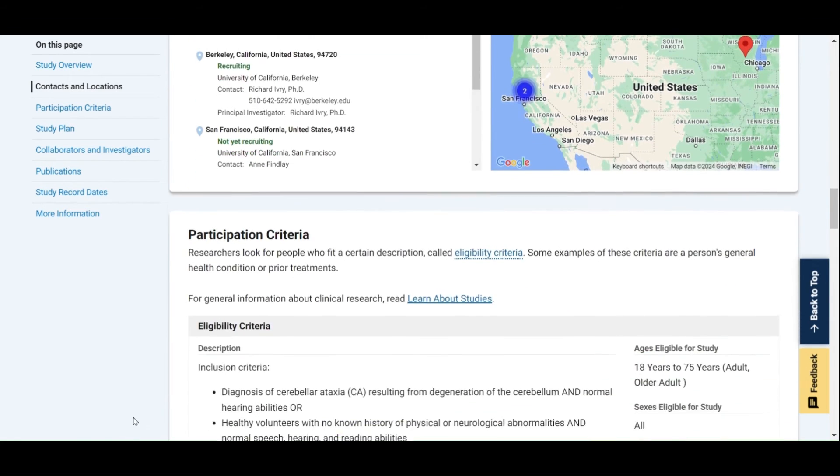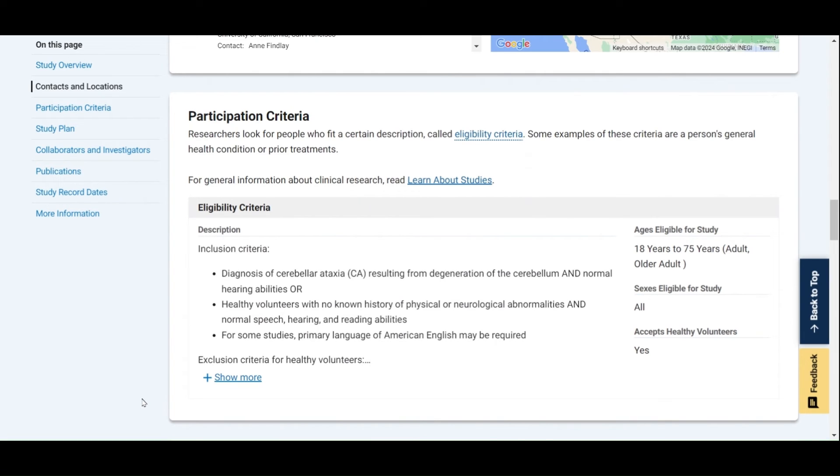Next, we have the participation criteria section, where a detailed description of who can participate in the clinical study is listed. On the right-hand side, you'll see some basic requirements, such as the age you need to be to participate, if there are restrictions based on biological sex, and if healthy volunteers can also participate. In the main text, there will be a detailed description of inclusion and exclusion criteria. Inclusion criteria are a list of characteristics that someone must have in order to be eligible to participate. Exclusion criteria are a list of characteristics that would make someone ineligible or not able to participate. You will want to read over these criteria carefully to determine if you are eligible to participate in a trial before reaching out to the study contact.